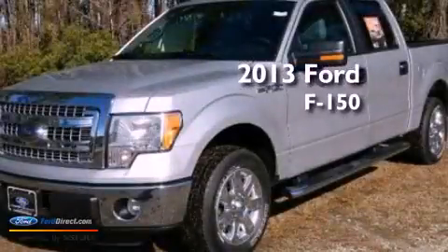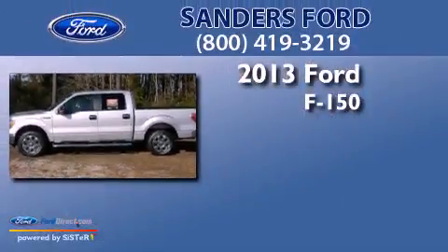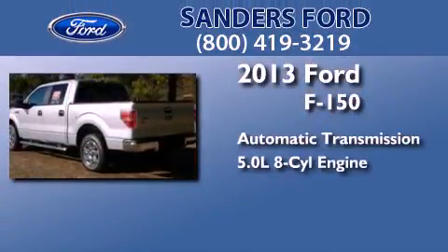This is a brand new 2013 Ford F-150. This truck has an automatic transmission and a 5.0 liter V8.